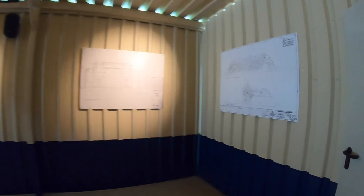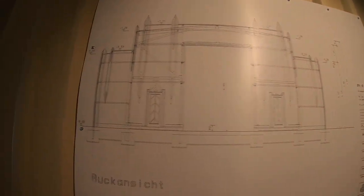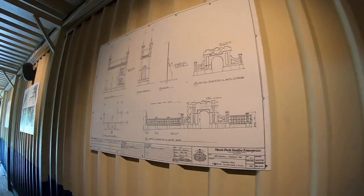Es geht die Treppe nach unten und man kann zum Ausgang laufen, welcher mit ein paar Artworks gestaltet ist, aber sonst nicht so stark thematisiert. Man läuft neben der Bahn entlang und es geht nochmal durch den Shop, welcher auch von Excalibur nebenan verwendet wird.